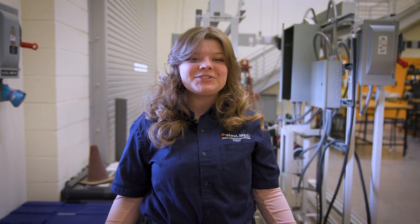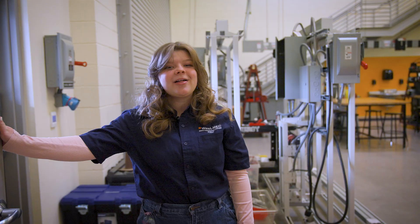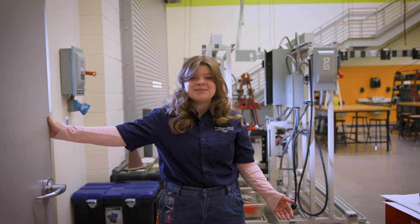I chose Energy and Manufacturing Systems to get a hands-on engineering experience before college. Thanks for coming along, and to learn more, visit westmec.edu.